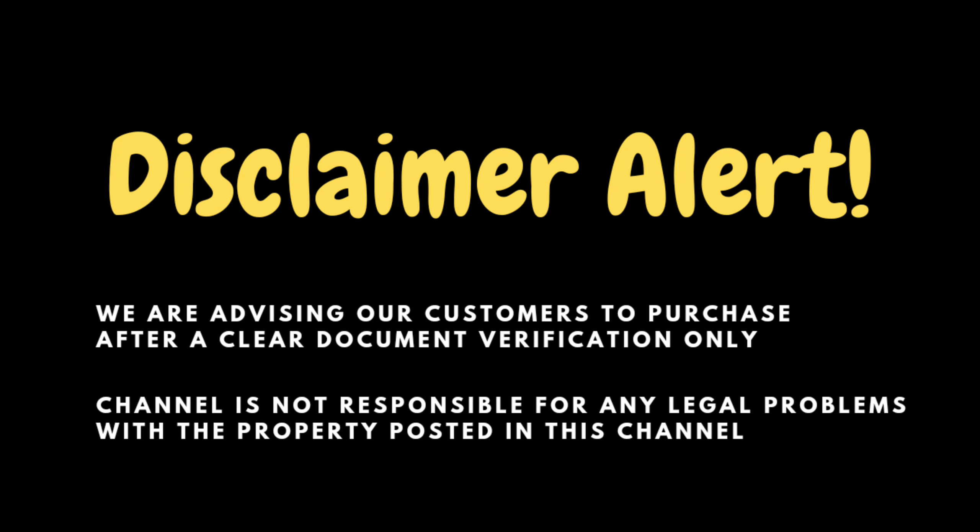This apartment project is NOVA Meridian Premium Apartments. This is a CMDA and RERA approved project. It sits on 1.36 acres of land. There are 3 blocks in this apartment with 88 premium apartments, offering 1BHK, 2BHK Compact Homes, 2BHK, and 3BHK configurations.